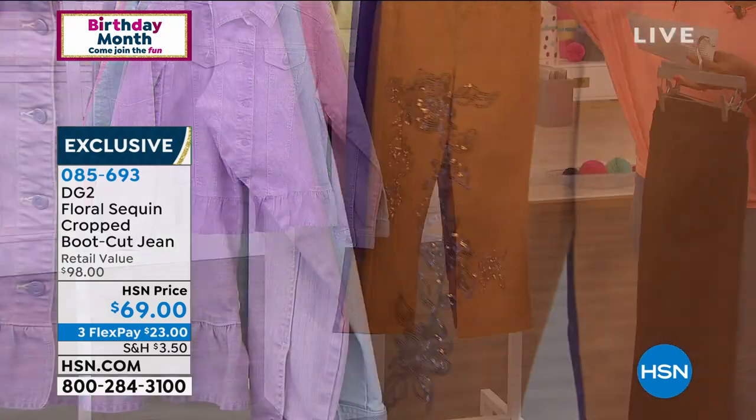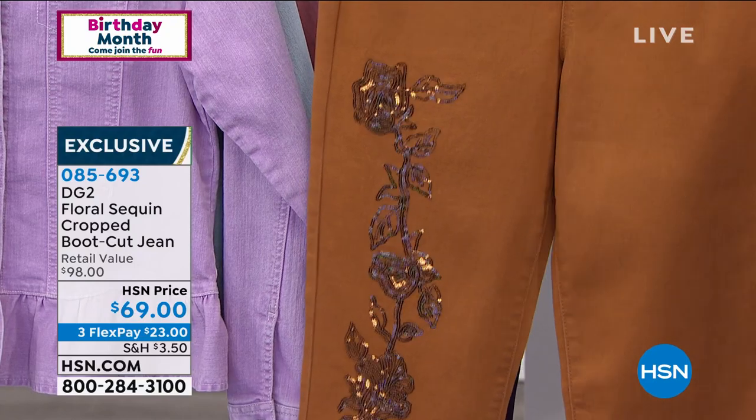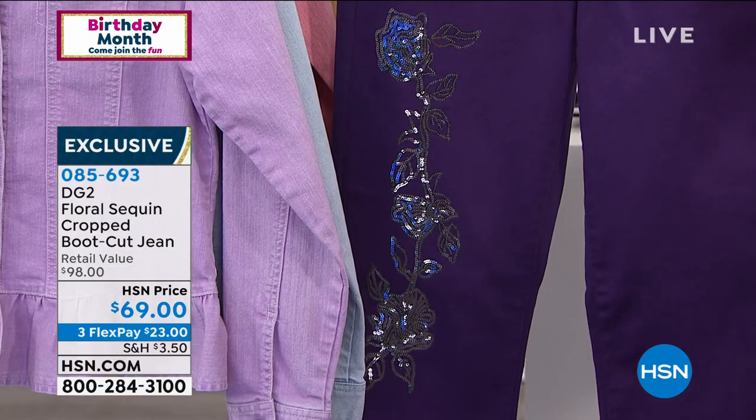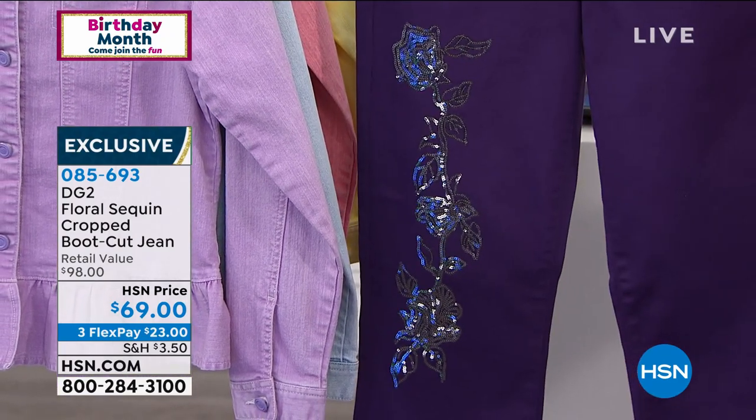This one is called camel. It's very rich, very beautiful. That's camel. And lastly, we've got purple — a deeper purple. I would call it a true purple than the purple we had last hour.